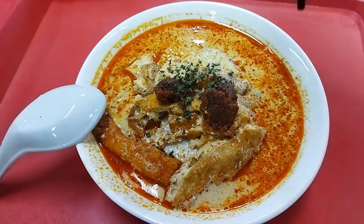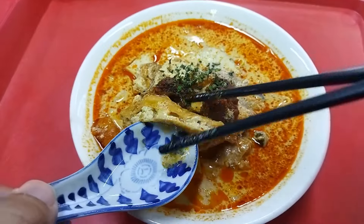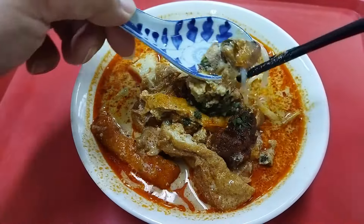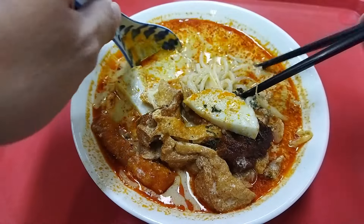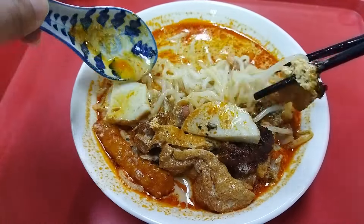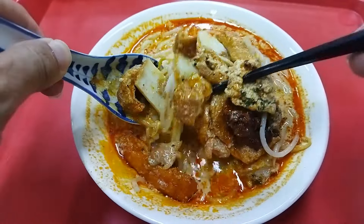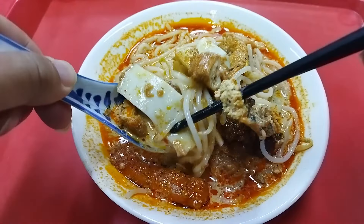They also sell laksa. Look at the Dao Bok — airy tofu puffs soaked in delicious laksa curry sauce, and look at these fresh tender cockles. Their fish cake slices and the laksa rice noodles are so delicious. Their rich creamy laksa curry is so fragrant with spices and coconut milk. I love their laksa.